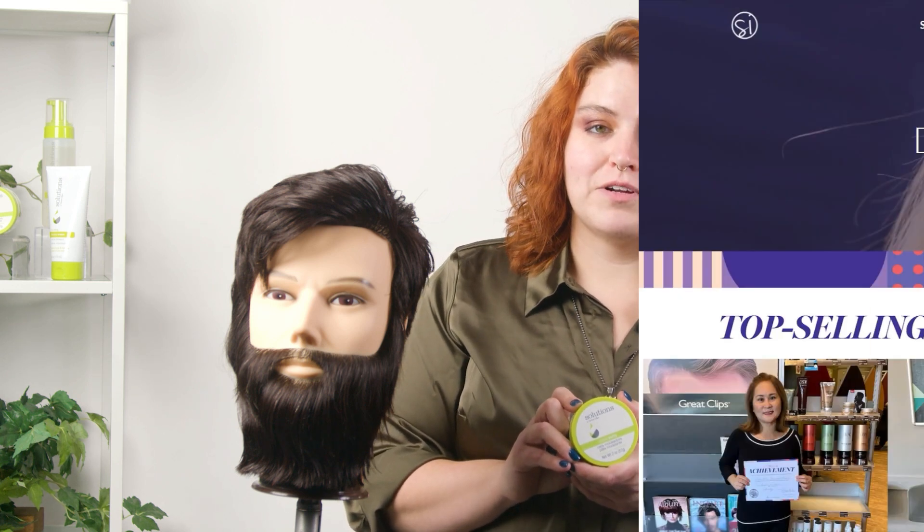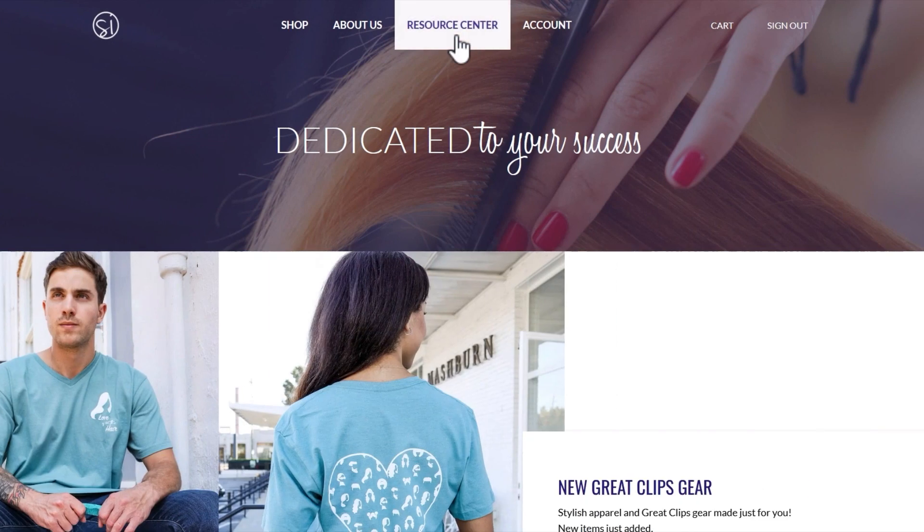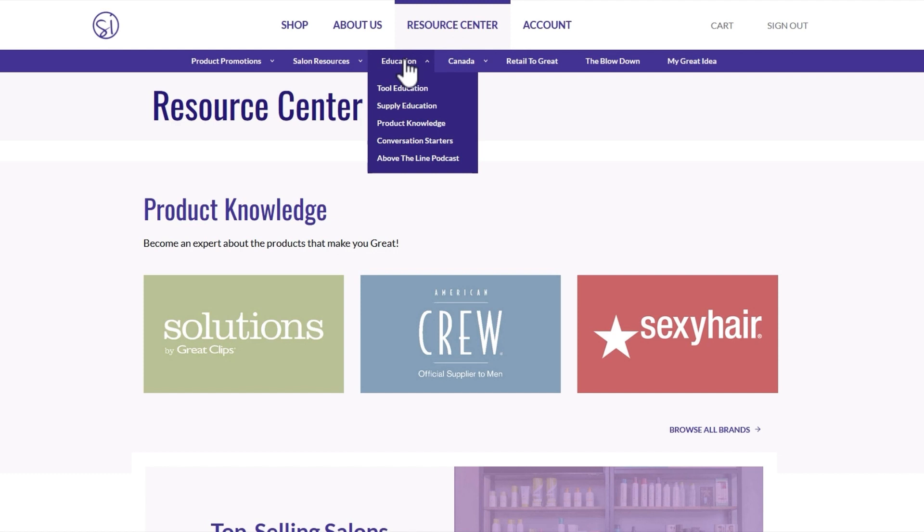Thank you for taking the time to join me and learn more about Pliable Putty from Solutions by Great Clips and how it can help you and your customer. For more information on this product, visit the resource center on the Salon Innovations website, hover over the education tab, and select product knowledge. Make sure to leave a like on this video, subscribe to the channel, and hit the notification bell to be updated when we upload next. And until next time, happy styling.